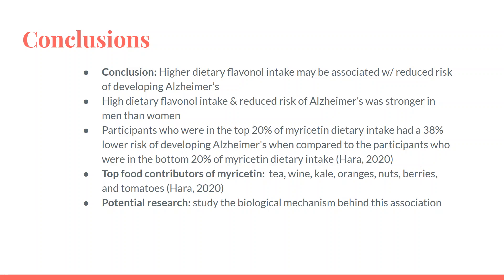The top food contributors of myricetin were tea, wine, kale, oranges, nuts, berries, and tomatoes. This study is consistent with other findings that suggest high flavonoid intake contributes to reduced cognitive decline, and future studies may look into the possible biological mechanisms behind this association.